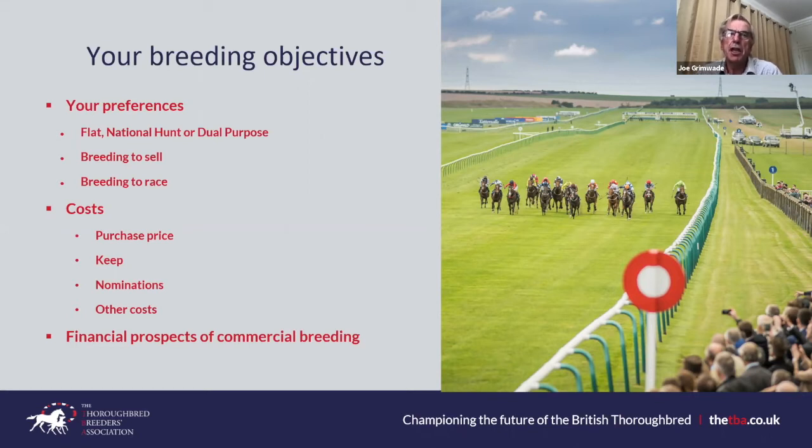Insurance: third-party liability is important — as with owning a dog or cat, the owner has liability for any damage the animal might do. TBA members receive an element of third-party liability cover free with membership, and you may get some cover through a household, farm, or estate policy. The most common form of breeder insurance is all-risk mortality — insurance against the mare, foal, or yearling dying.